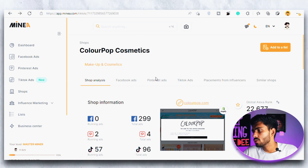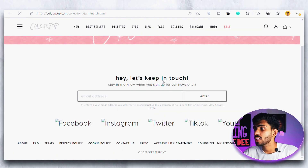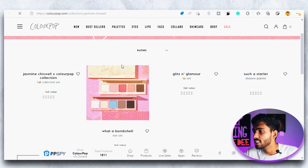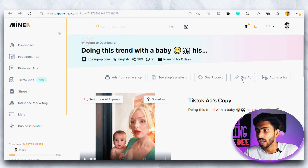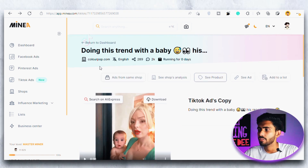Coming back to the products page, the next option is 'See Product.' If I click on it, it takes us to the competitor's product page where we can see the website they are using to sell this product. This is really helpful because I always use this option to spy on the website and see what things I can improve on my own website — to look more legit and make customers trust me more, which eventually leads to more sales. Most of the time you'll find something you can improve that your competitor is lacking. Then we have the 'See Ad' button which takes us to the TikTok ad they are running, and 'Add to a List' to save the product for later.